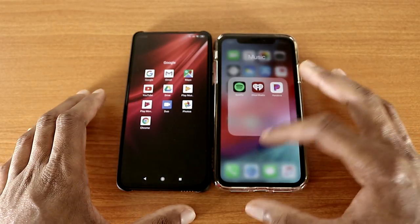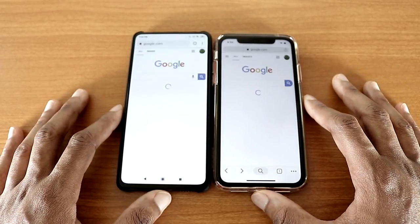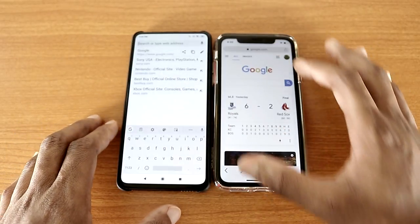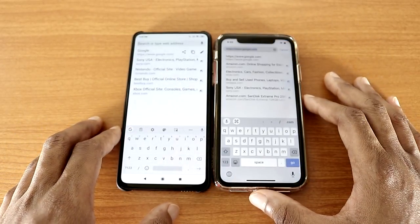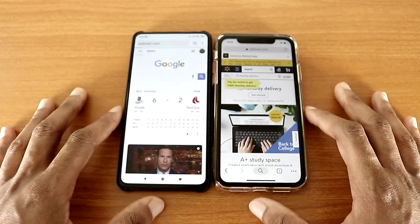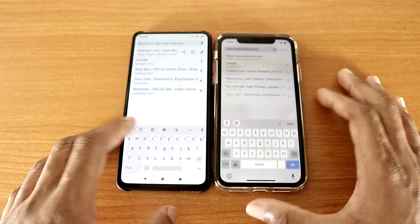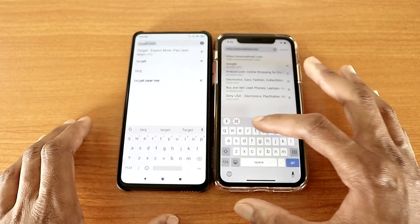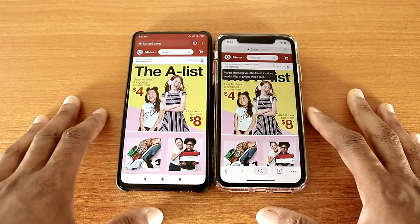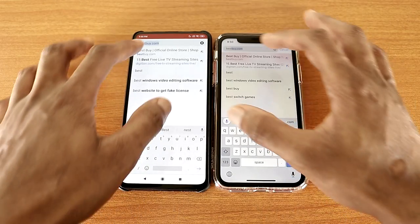Now let's go on the Google Chrome web browser and check out some websites to see who's the fastest. The first website will be Walmart.com on both devices — there we go. Next it'll be Target.com on both devices like so. Now let's go to BestBuy.com — and there we go.